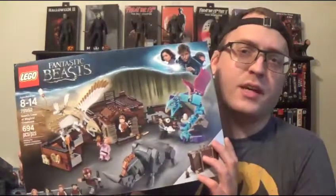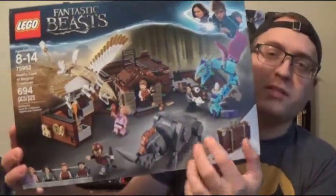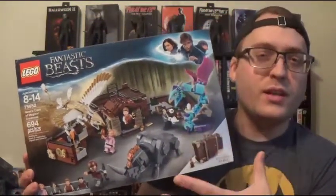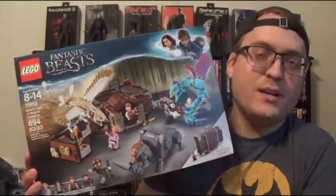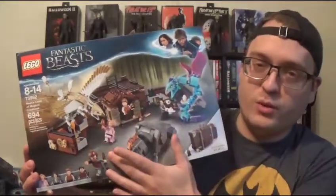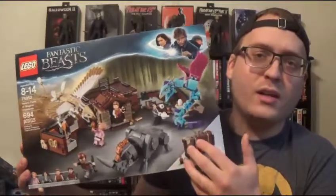For Legos I've only got one set this time, which is a really big set to complete my Harry Potter collection — the Fantastic Beasts Newt's Case of Magical Creatures. It's got all these creatures you build, but the only negative is the Lego suitcase isn't big enough to fit all the creatures, which is kind of pointless. Still, the design and all the creature designs are really cool.